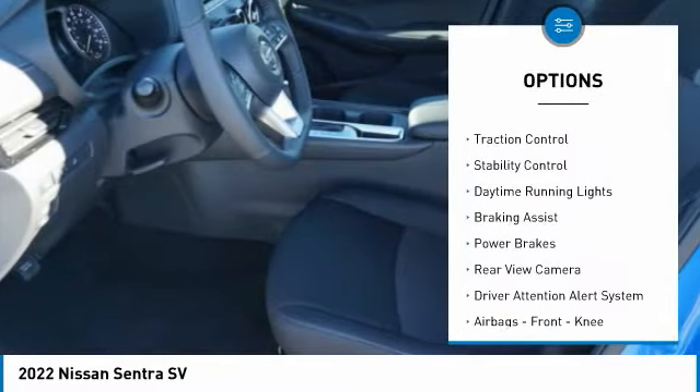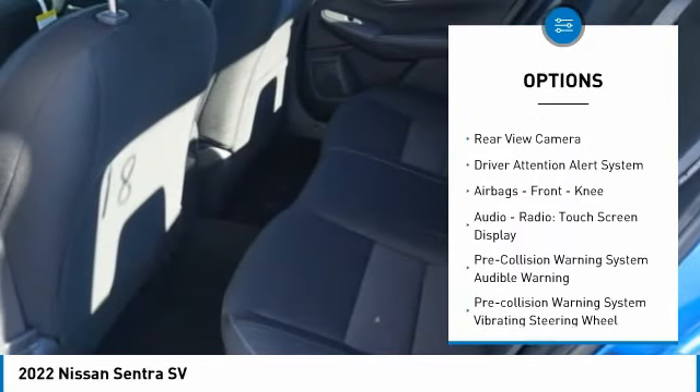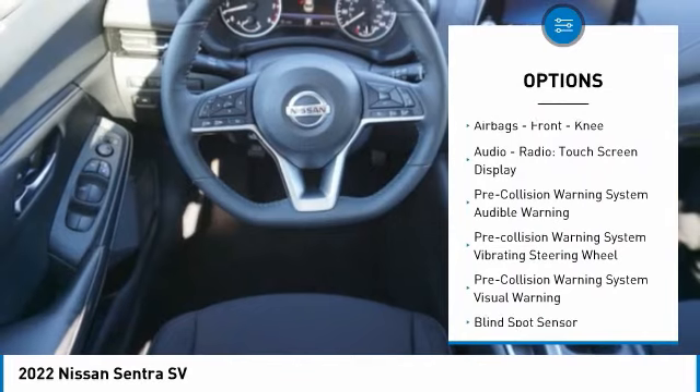Power windows with safety reverse, traction control, stability control, daytime running lights, braking assist, power brakes.